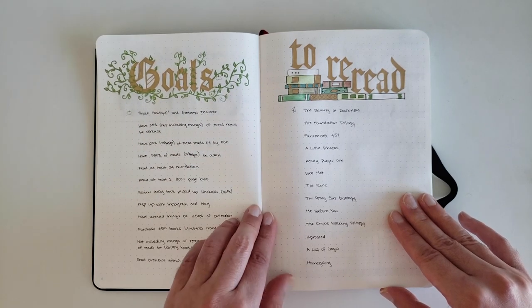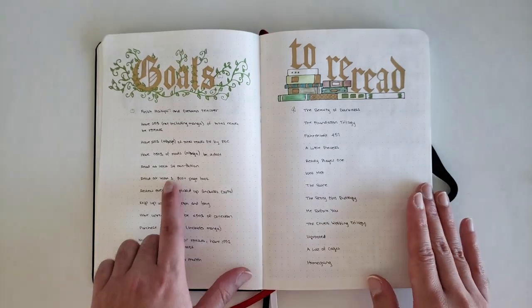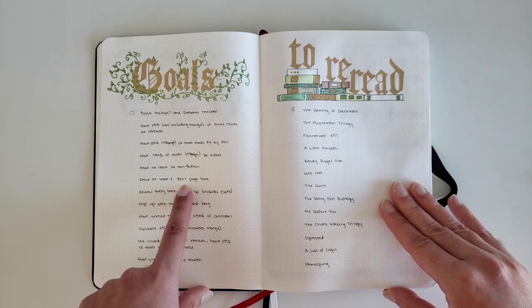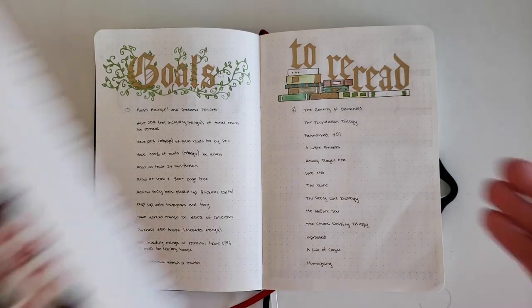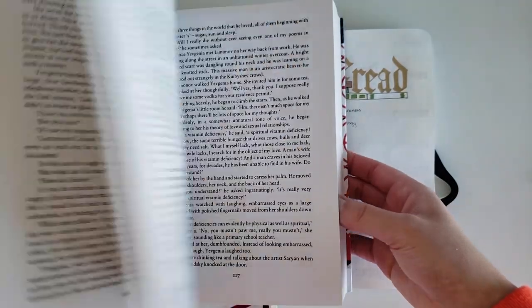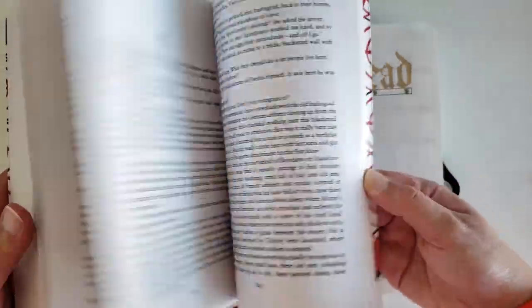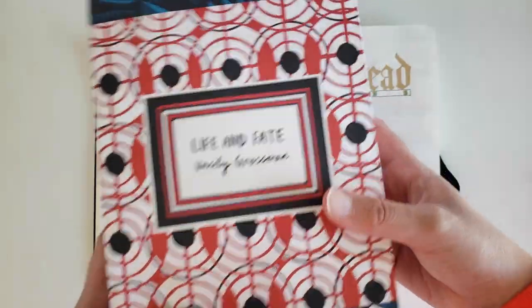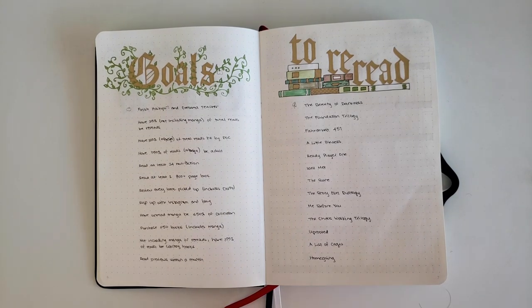I'd also like at least half of what I'm reading, not including manga, to be adult titles, and I'd like to read at least 24 nonfiction novels. Another goal is to read at least one 800-plus page book — my primary contender is Life and Fate by Vasily Grossman at 855 pages. I'm a little intimidated, but it's okay. I'd also like to keep up with my reviews this year, posting consistently on my blog, Goodreads, and Instagram simultaneously. We'll see how that goes.